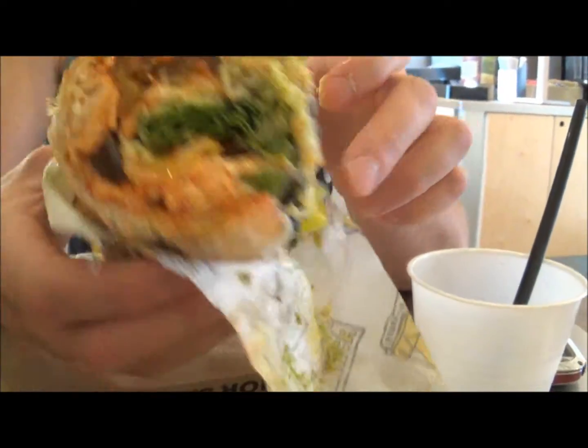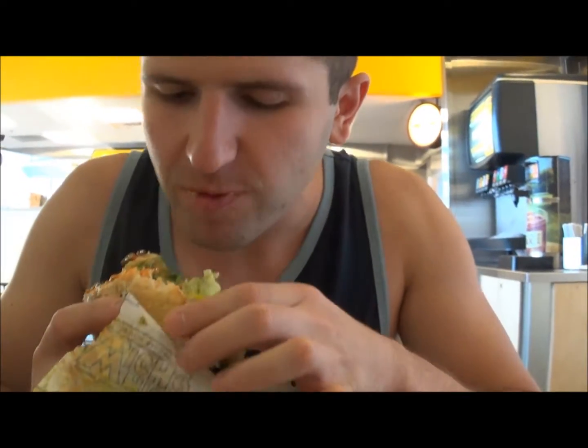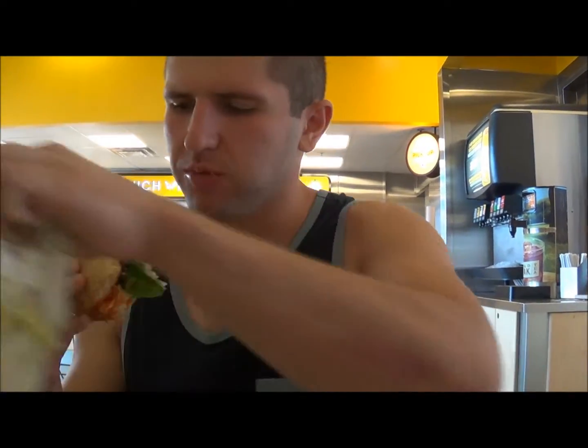Alex, what did you think about that? It looks healthy. It looks really healthy. How is it? Good. Real good. That's so good. I'm going to eat the whole thing — you guys are going to watch me.